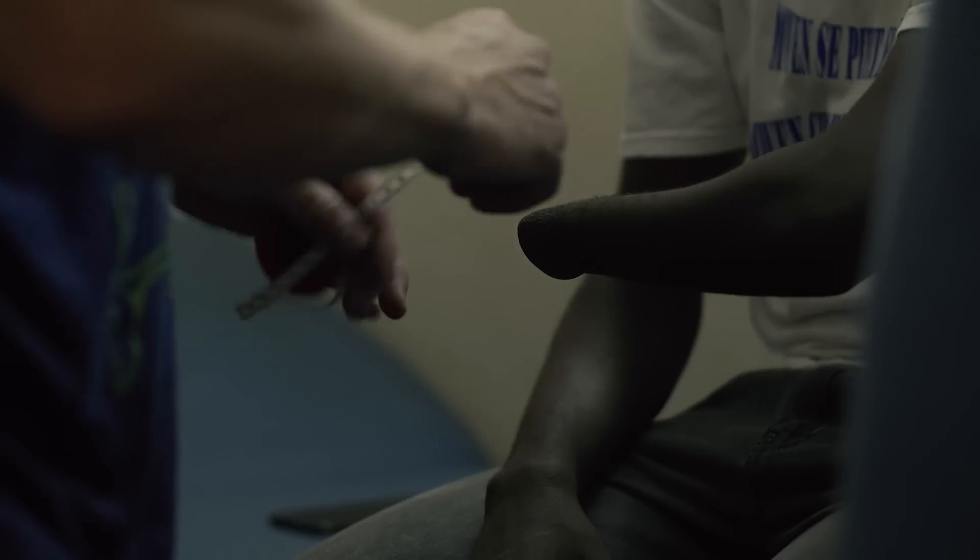Someone who loses a limb goes through a dramatic feeling of loss. They go through the stages of grief.